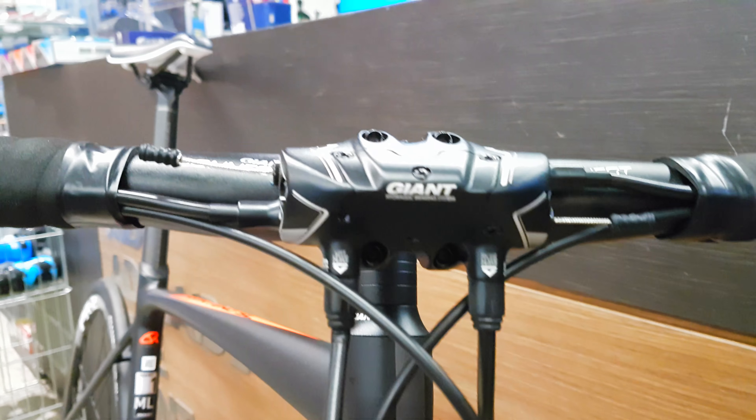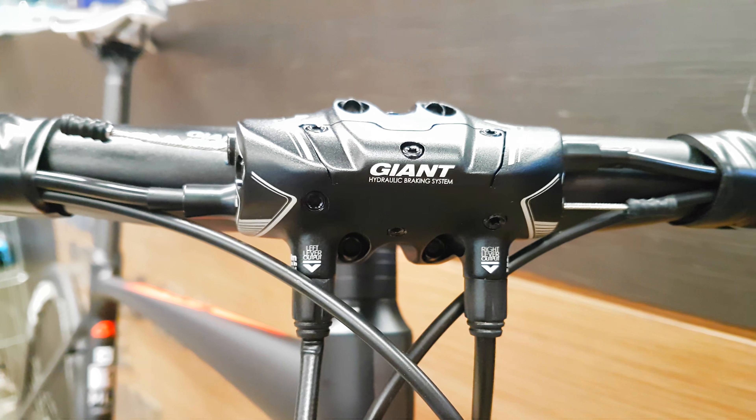This is interesting — it's got like a little oil reservoir for the hydro cable brakes. They felt pretty snazzy.